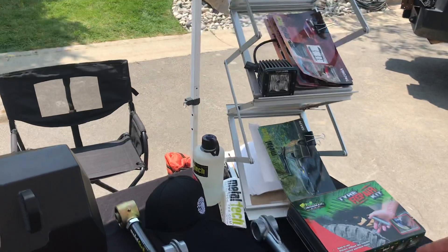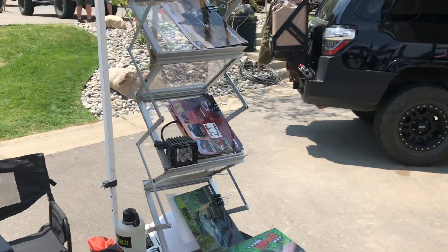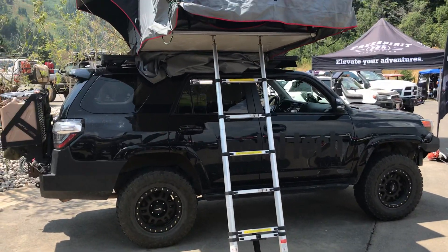We also have examples of recovery gear, suspension components, lighting, and product cards for outfitting. We drove all the way out here from Oregon — I still live there, it's a beautiful place. This is the fifth gen 4Runner I drove down.